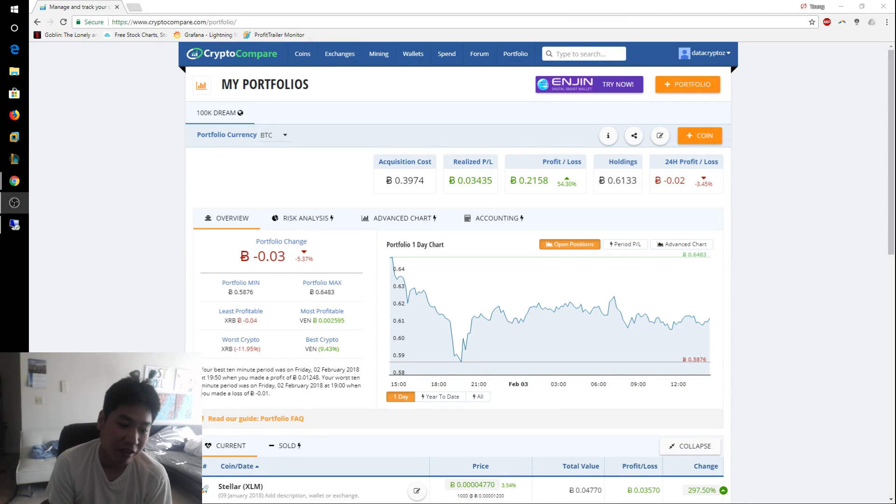Good morning YouTube, today is February 3rd, 2018, and this is your daily episode blog number 25. I just wanted to quickly go over how to set up a free instance of a VPS in AWS.